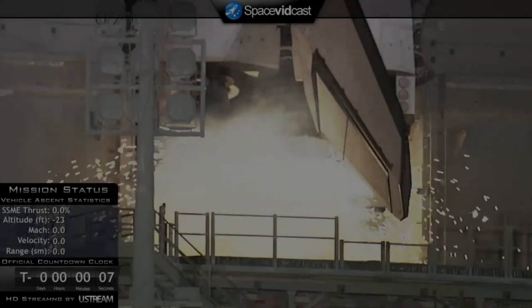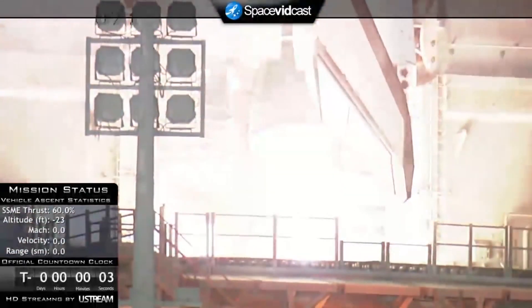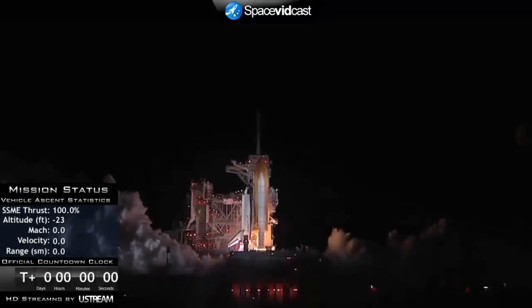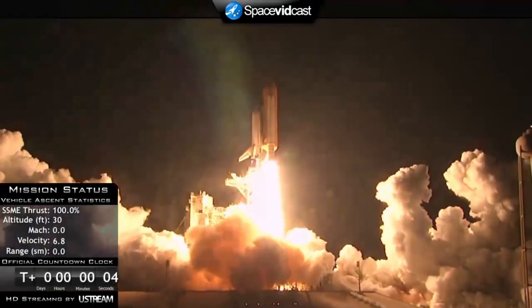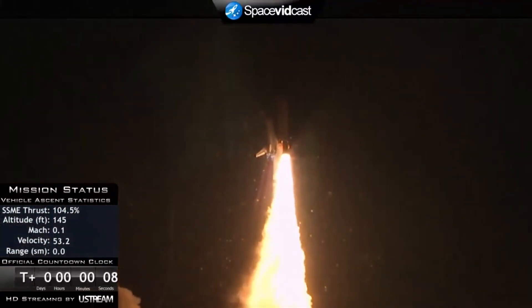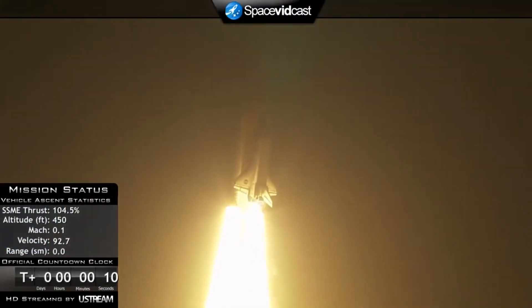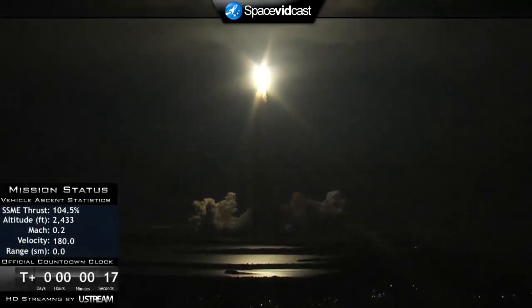On February 8, 2010, Space Shuttle Endeavour launched STS-130 to the International Space Station. Along with the crew of STS-130, Endeavour brought up the Tranquility and Cupola modules.